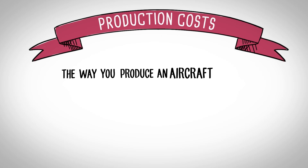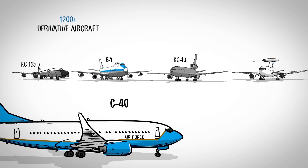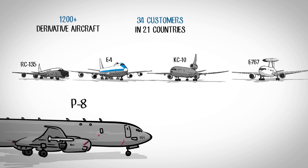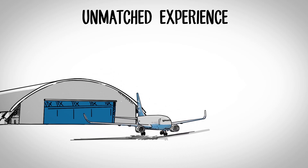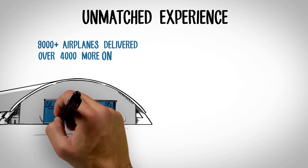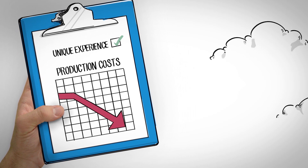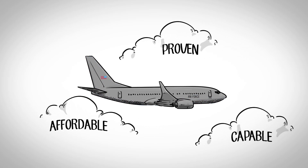The way you produce an aircraft impacts the initial production cost, sustainment cost, and its expected life cycle. Over the past 50 years, Boeing has delivered over 1,200 derivative aircraft to 34 customers in 21 countries that have collectively flown over 30 million flight hours. Leveraging the 737 production line — which has already delivered over 9,000 airplanes with more than 4,000 more on order — Boeing's unique experience efficiently integrating commercial and military systems will minimize production costs to consistently deliver affordable, proven, and capable aircraft.